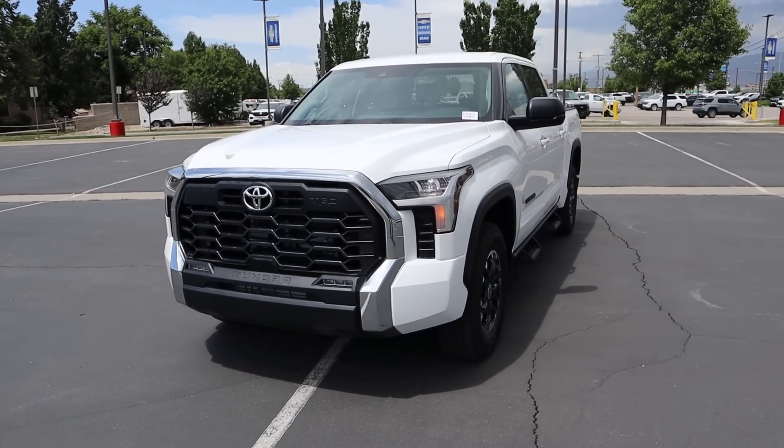Hey everyone, it's Ben Hardy here and in today's video we're going to be reviewing this Toyota Tundra TRD Off-Road and I'm going to explain why this is the Toyota Tundra sweet spot — this is the Tundra you should buy. A huge shout out to Lerch Miller Toyota in Murray, Utah for giving me some time with this truck — link to their website in the description below. If you want to save time and money on your next car purchase, check out my car buying guide linked below as well.